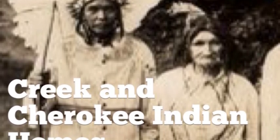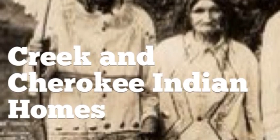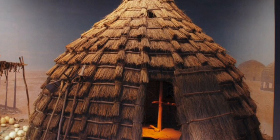This is my video comparing and contrasting Creek and Cherokee Indian structures with those of Georgians today. I did my project on structures because I really liked how they built their houses.